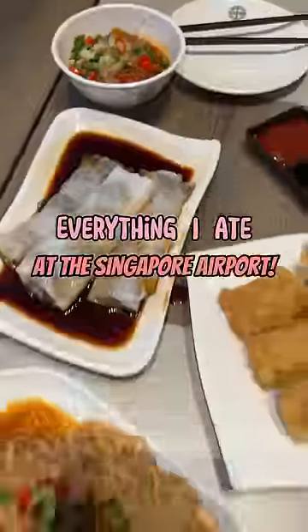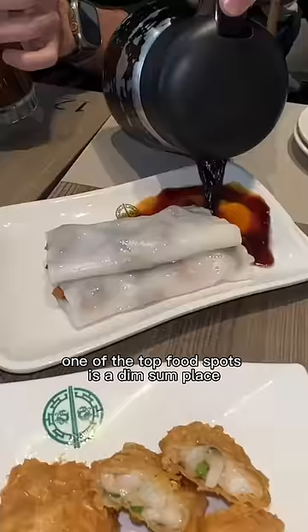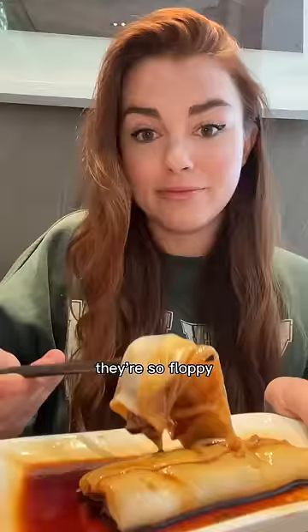Everything I ate at the Singapore Airport — this place is massive, it's so gorgeous. One of the top spots is a dim sum place, and I decided to get these barbecue pork rice rolls. They're so floppy and the soft steamed rice noodles literally melt in your mouth.